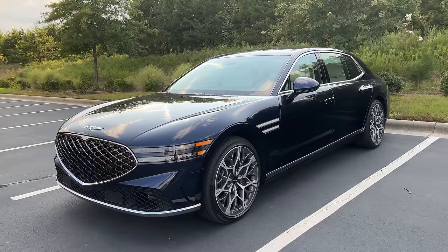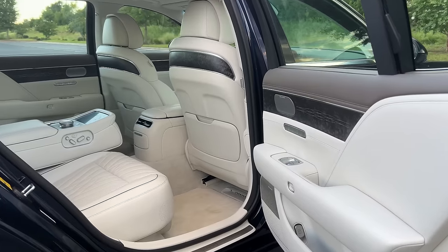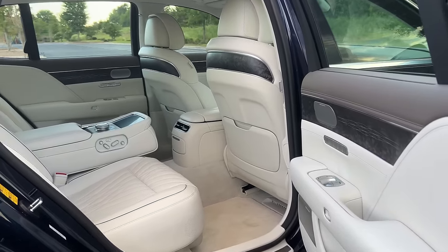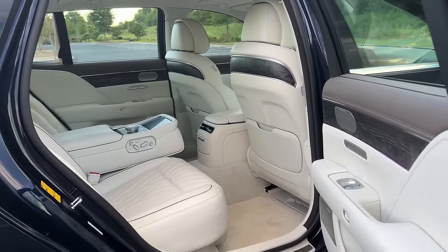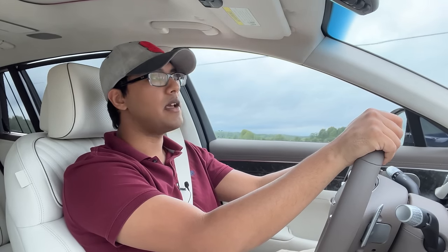Welcome friends to the 2023 Genesis G90 review. We have a lot to cover here so let's get started. We'll talk about what this is, the exterior, and we'll get into the drive and finally the interior space.